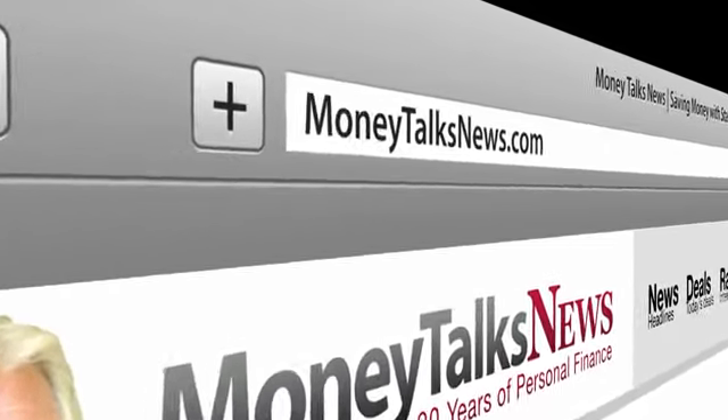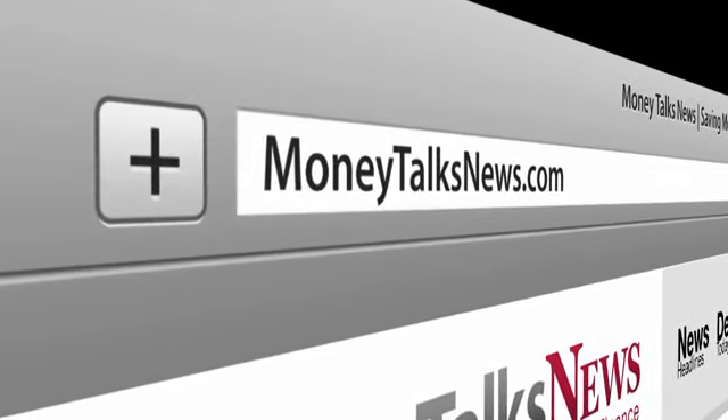That's your quick guide to raising your credit score, but there's plenty more, and it's waiting for you right here at MoneyTalksNews.com. I'm Stacy Johnson.